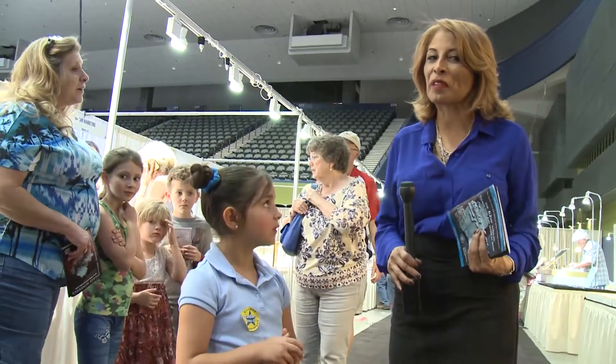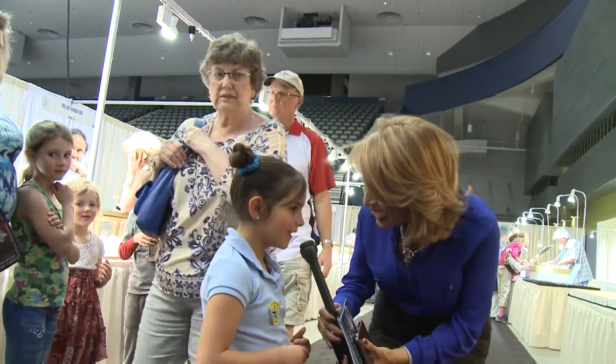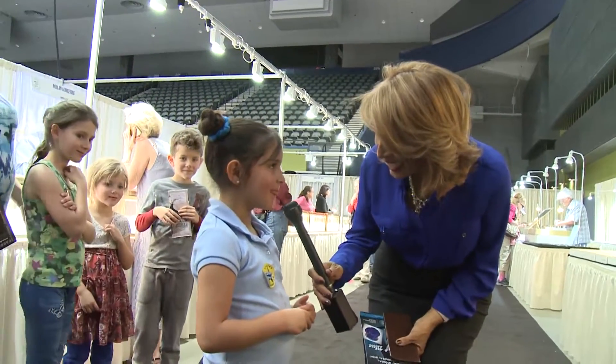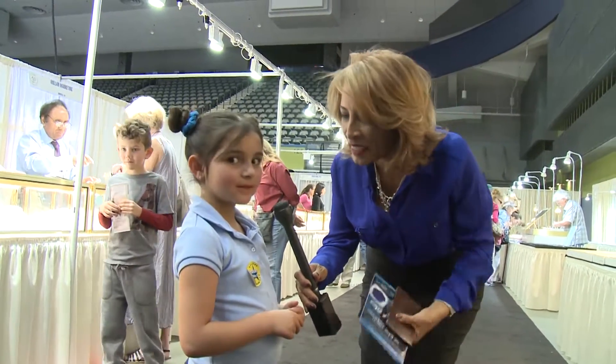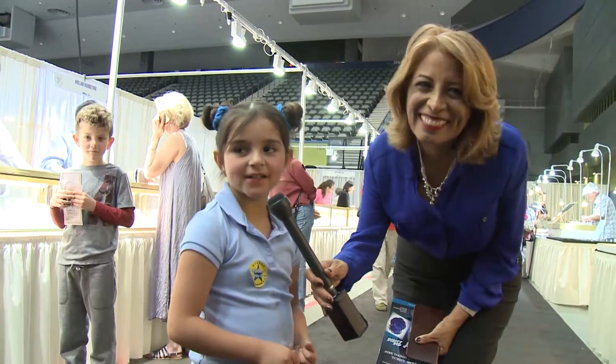And now we're going to interview a lady who just looked at the baby dinosaur. Hi, how are you doing? What do you think of the baby dinosaur? Do you like it? Are you going to come and take a look at him again? Tell your kids that you saw it. Tell your friends — I saw a baby dinosaur.